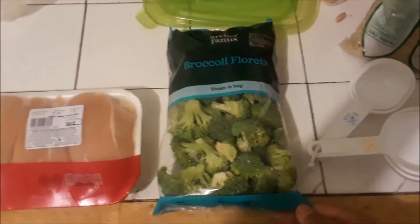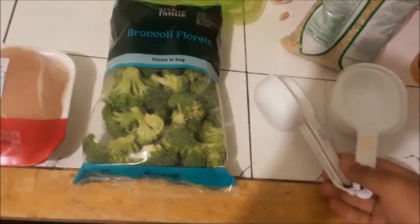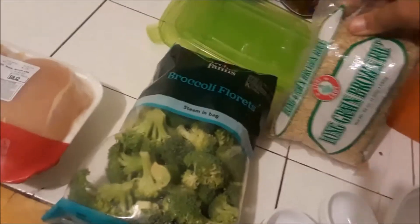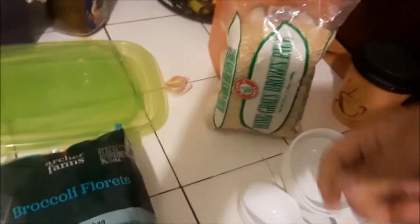I got these broccoli florets from Target — as you can see, it's just broccoli inside a bag which I like to boil. I have chicken breast as my main source of protein, and I have a couple of measuring cups just to tell you how much you're putting in. I also have this bag of brown rice, which is recommended because it helps you out a little bit more than white rice. And I have my potatoes up here.